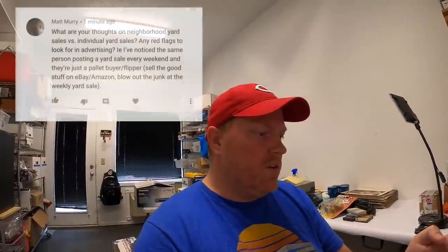Next is a question from Matt Murray: What are your thoughts on neighborhood yard sales versus individual yard sales? It's Wednesday morning and yesterday I listed 45 eBay items. I made a lot of sales in the last 24 hours and I've got about 25 orders that I need to ship out.